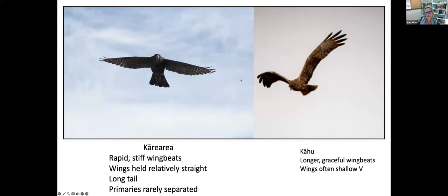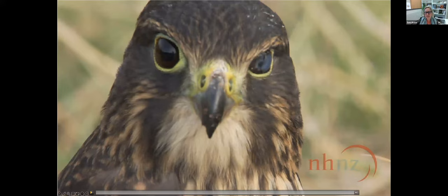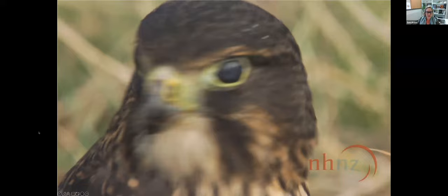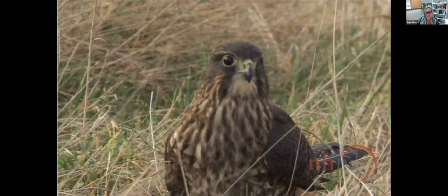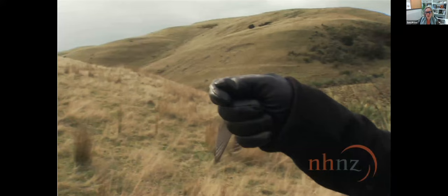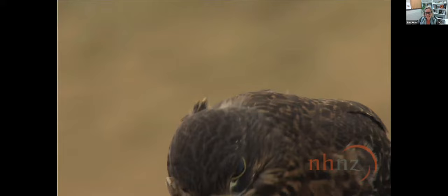The kāhu will soar very often; the Kārearea doesn't soar quite as much — they tend to fly from one point to another. The kāhu will hold their wings in a shallow V, whereas the Kārearea when soaring keeps their wings quite straight out. This video from Natural History New Zealand shows that flight — you can see the wings are really not bending much as they flap, with pretty fast wingbeats. He's just a really cool bird.